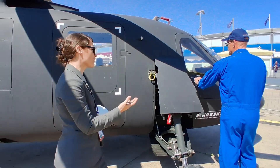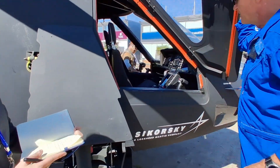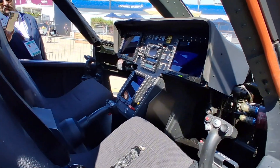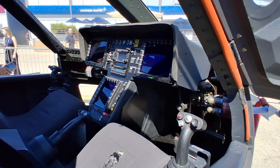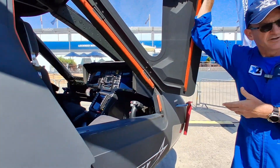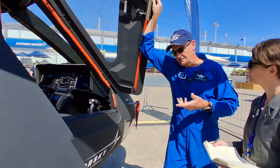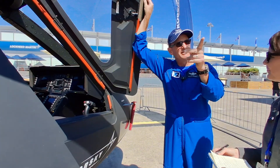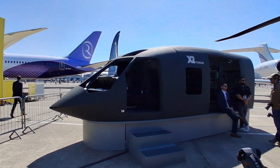How many hours have you personally flown on it? The Raider aircraft — this is aircraft one, and aircraft two is in Florida; I flew that last week. We have 175 hours between the two aircraft and I have a lot of those 175 hours. The big aircraft, Defiant, we flew a little over 60 hours and I flew every one of those flights on the large aircraft.